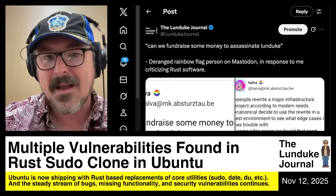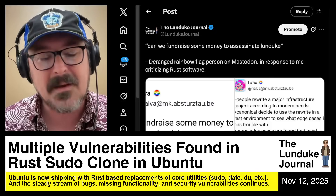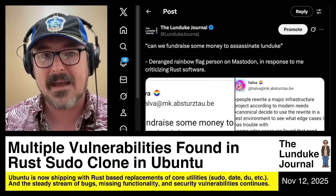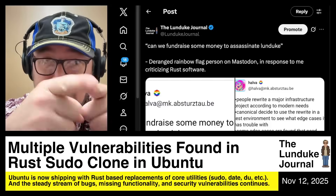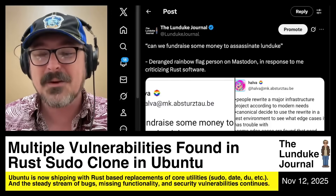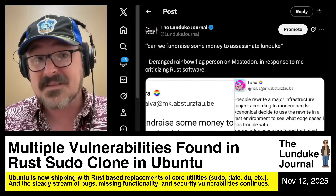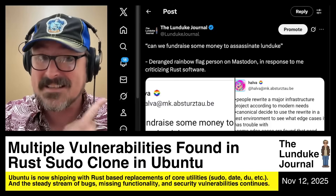The engineering management approach to putting these things in Ubuntu and Debian and all these other systems makes no sense — it's illogical, it's bad engineering management. It's a bad job. Everyone who did it, you did a bad job. The response from the Rust zealots — essentially threats of physical violence — this isn't the only one I got. I get a lot of these every single day.